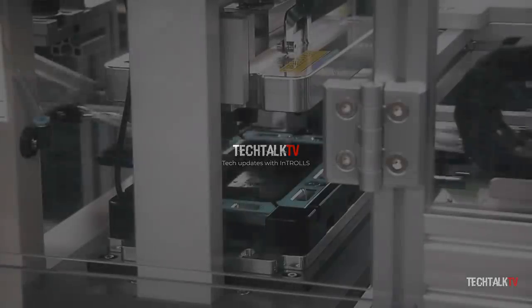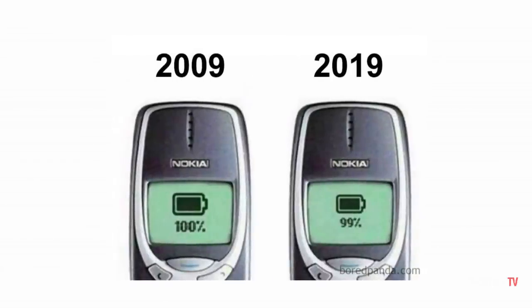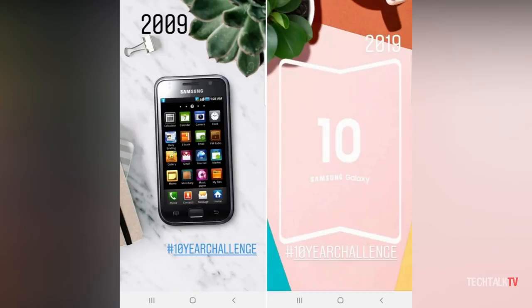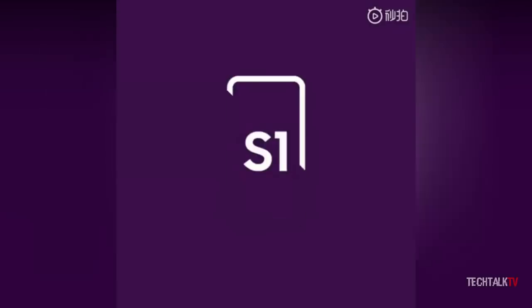The Galaxy S10 is Samsung's 10th anniversary phone. It coincides with the popular meme these days — the 10-year challenge — and that's why you see Samsung making a lot of reference to this lately. They posted another teaser which gives you a history of the Galaxy S phones. Here's the full video.